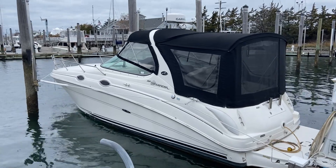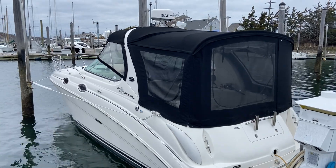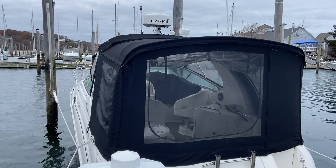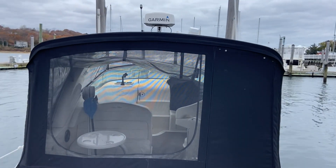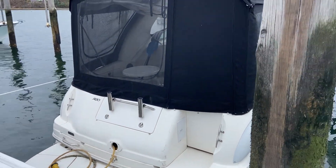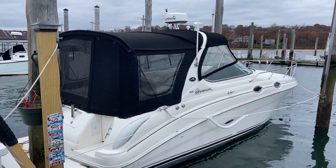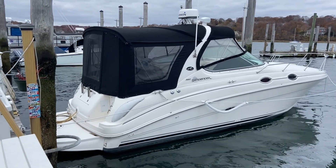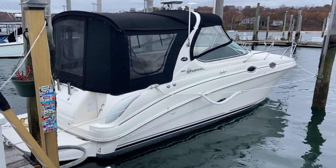We'll take a spin around the outside first. This boat appears to be in very nice shape. The hull is in great shape. The camper canvas appears new, and it's got a Garmin radar and a spotlight up top. Looks like a very nice boat.